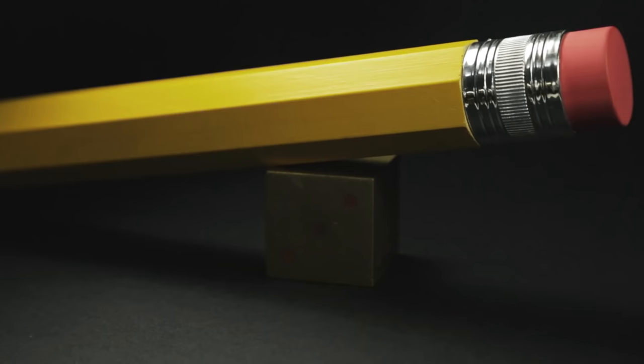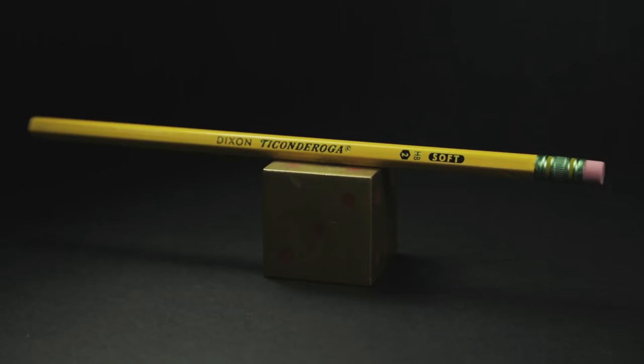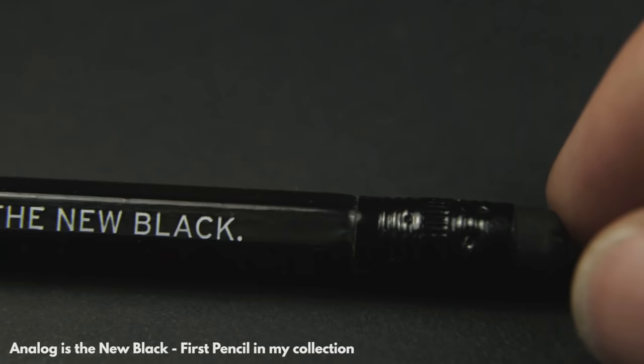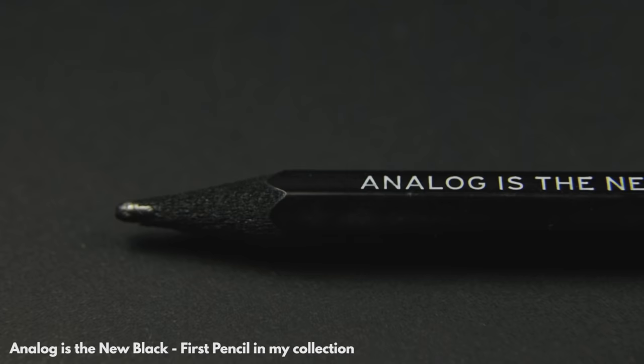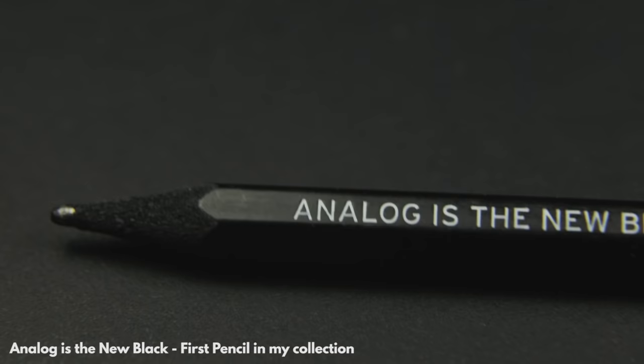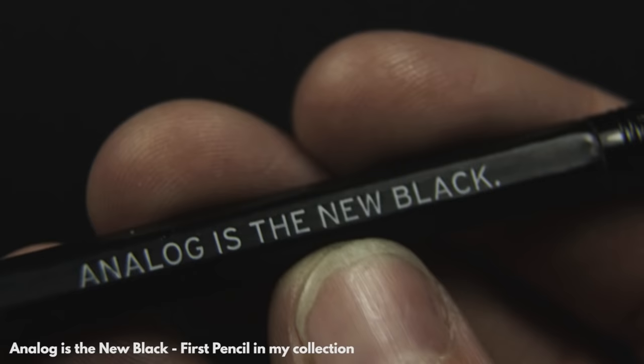First. The last pencil in this video is rather fittingly the first pencil in my collection. This small stub of black pencil was once a novelty all-black pencil from Fred — they make goofy novelty gifts and stuff. I had a full pack once and they all said something vaguely witty, and this is the one that I came across when I searched for a pencil to write my journal that night. At the time I didn't think much of the slogan on it, but now in the midst of this stationery revolution it seems quite fitting that I would start my own analogue adventure with this quote: Analogue is the new black.